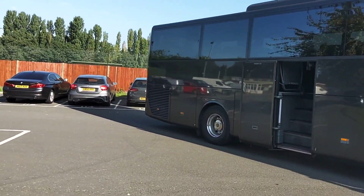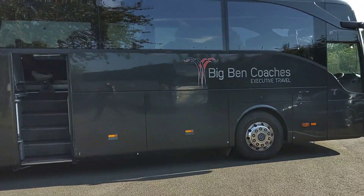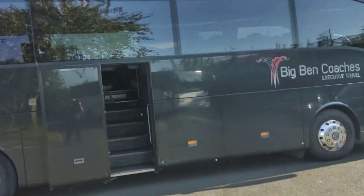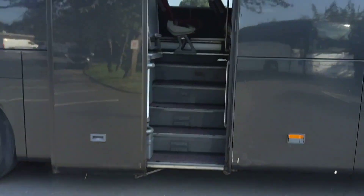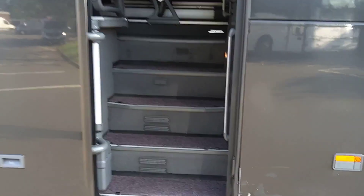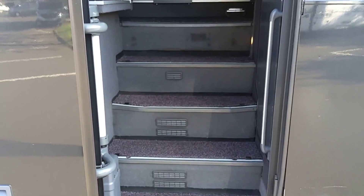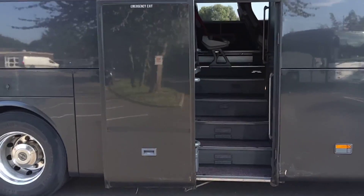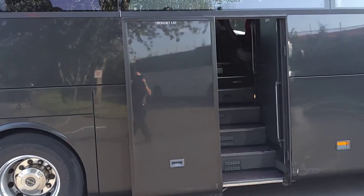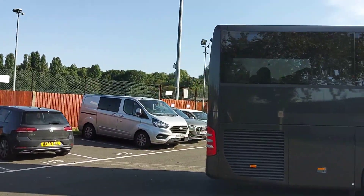One or two little battle scars, nothing to get overly concerned about as we look around. Alloy wheels are fitted, as is a power-operated centre continental door. The thing I like about the Turismos is how accessible they are — even for more senior clients, you've got a nice wide accessible entrance with plenty to hold on to. On something like a Plaxton Premier or Plaxton Panther, it's like Mount Everest.